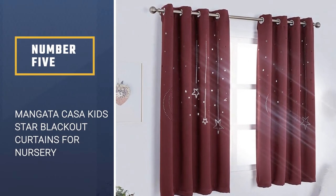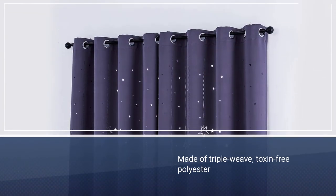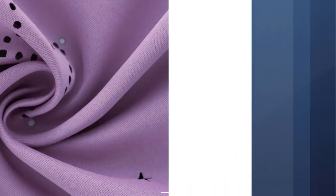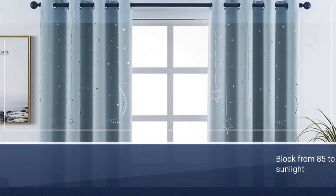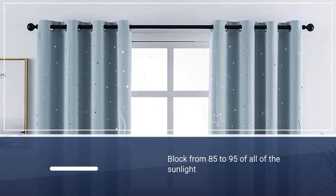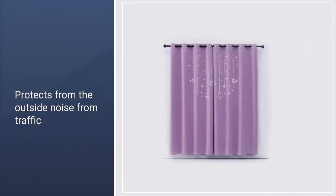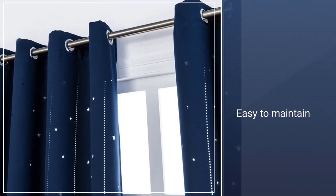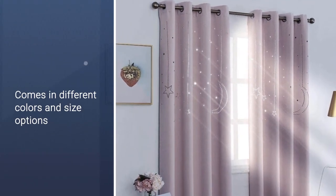Number 5: Mangata Casa Kid Star Blackout Curtains for Nursery. Made of triple weave, toxin-free polyester, these curtains are safe for use in nurseries and kids' rooms, and will block from 85 to 95% of all sunlight from outdoors, depending on the color you choose. They protect your baby from harmful UV rays, sun glare, and outside noise from traffic and neighbors. They are machine washable and available in a variety of colors and size options.